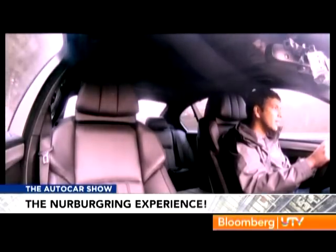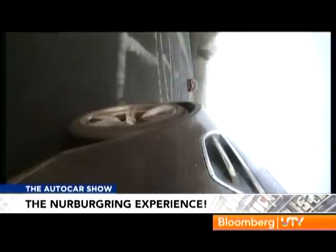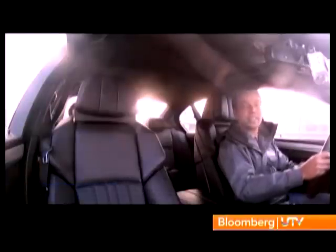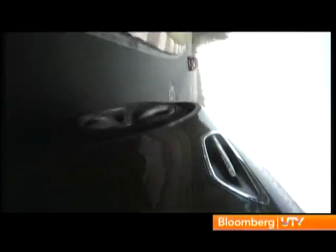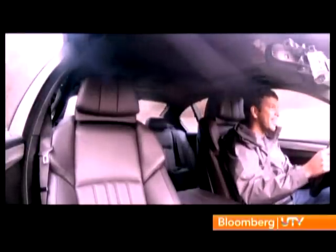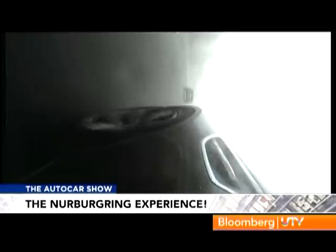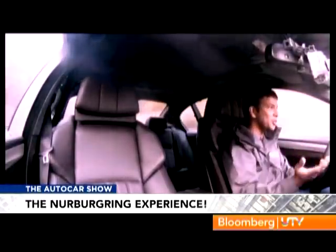My turn now — let's see how much of Augusto's advice I can actually put to use. 21 kilometers, 72 corners, unpredictable weather — woohoo! Can't imagine making a mistake here at 200 kph. There's no place to go — it just goes straight into the wall.